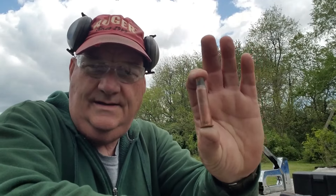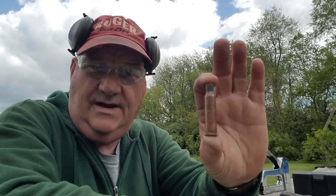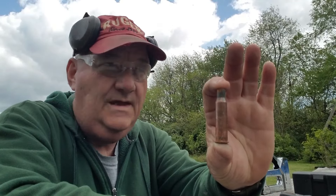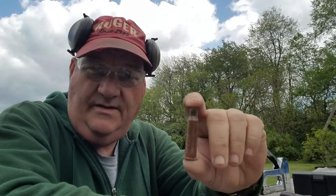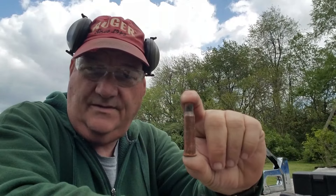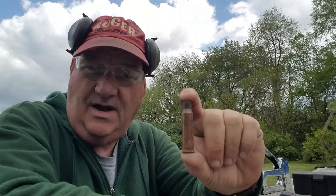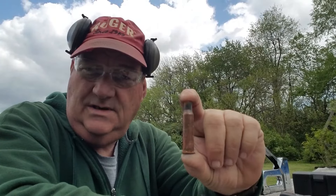Before we get started, let me talk about the Bergen Gun Range. It is two ranges — a rifle range and a pistol range. It is a community range open to the public by permission only. It's on private property and there are no range fees. The landowner simply allows people to shoot guns on his property for recreation and sporting purposes.